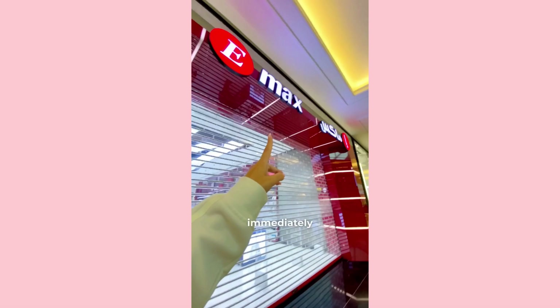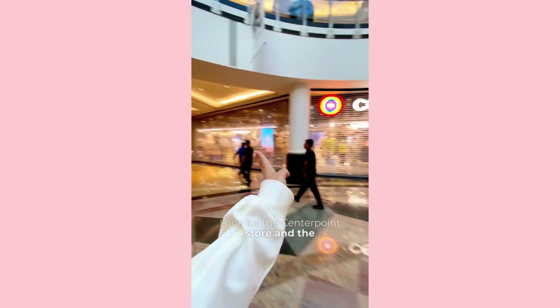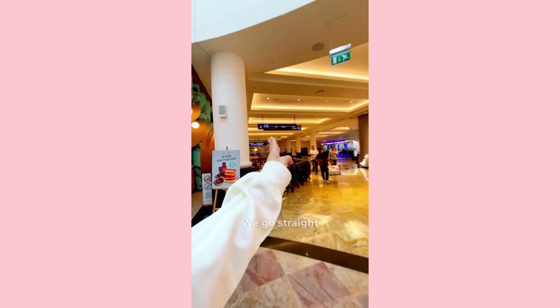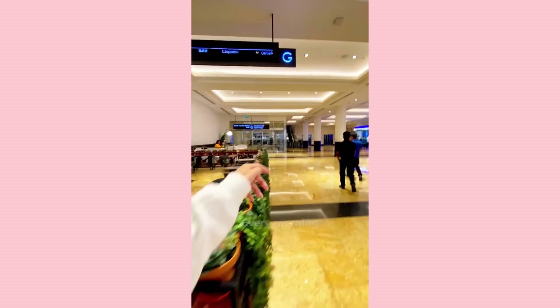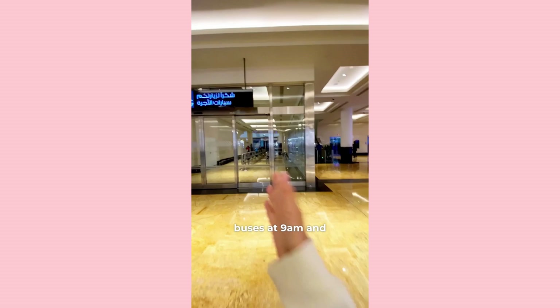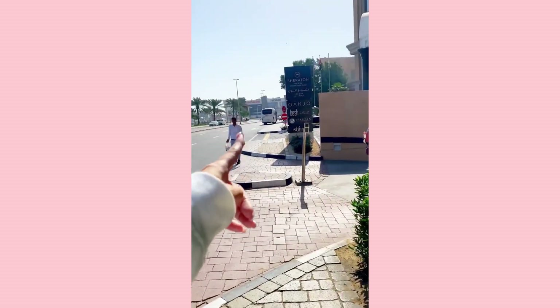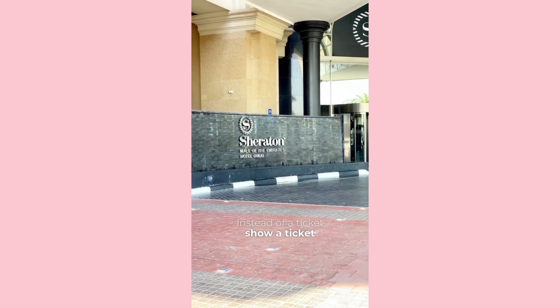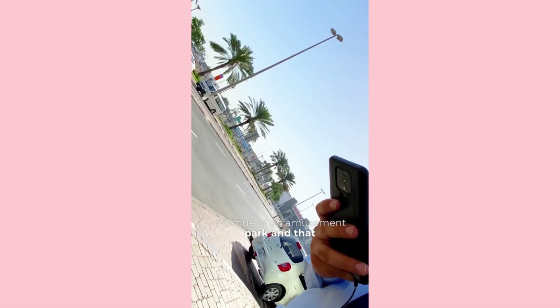When you enter the mall, immediately turn left and go down one floor. Look for the Centerpoint store and the Sheraton Hotel. Go straight all the time and go out onto the street and to the right. Every morning there are two free buses at 9 a.m. and 9:30 a.m., but it is better to come earlier. Instead of a ticket, show a reservation to the Louvre Museum, a free mosque, or an amusement park — and that is enough.